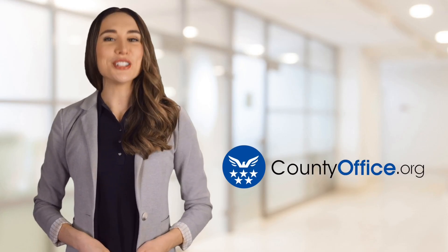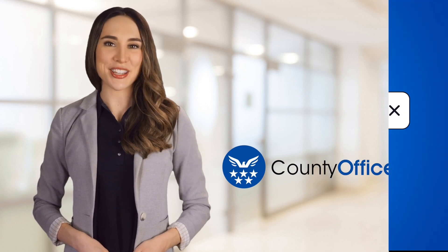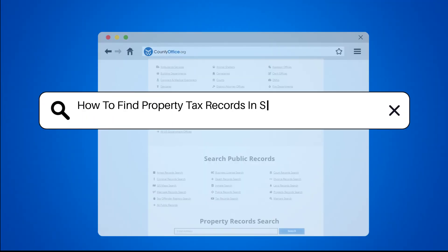Welcome to County Office, your ultimate guide to local government services and public records. Let's get started. How to find property tax records in Saline County, Arkansas?